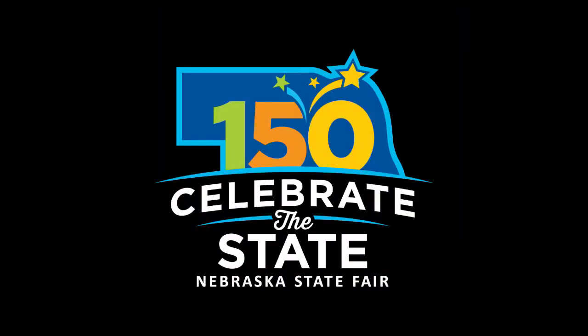We want to welcome you to the Nebraska State Fair. We are so glad you're here, and we hope you have a great day. We'll see you next time. Thanks for joining.